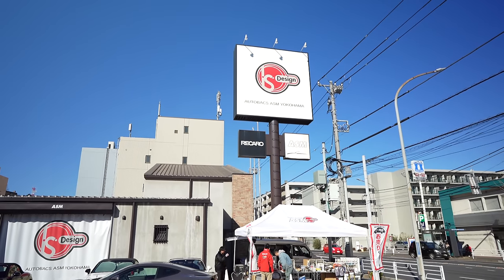Alright guys, welcome back to another beautiful day in Tokyo. If you're into S2Ks or S2000s, this is the vlog for you. We're going to go to ASM in Yokohama, and this is S2K heaven.